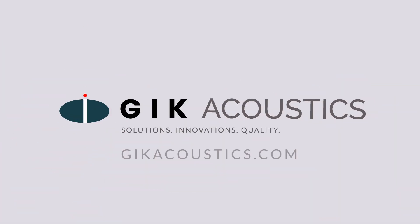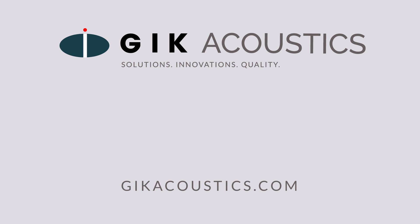Get free acoustic advice. Visit G.I.K. Acoustics.com for educational articles and tutorials. Get ready! Bye.